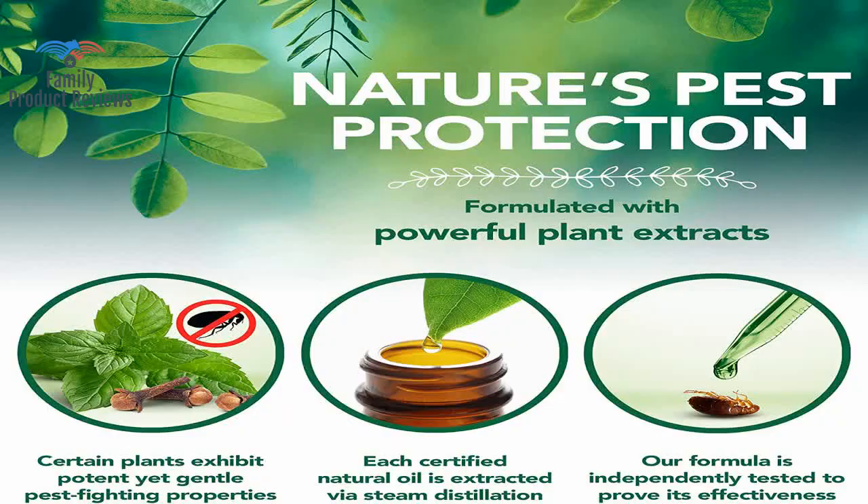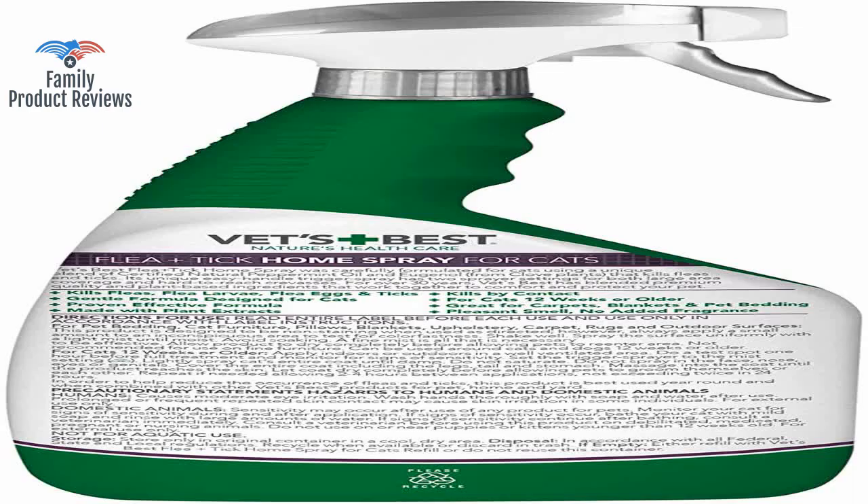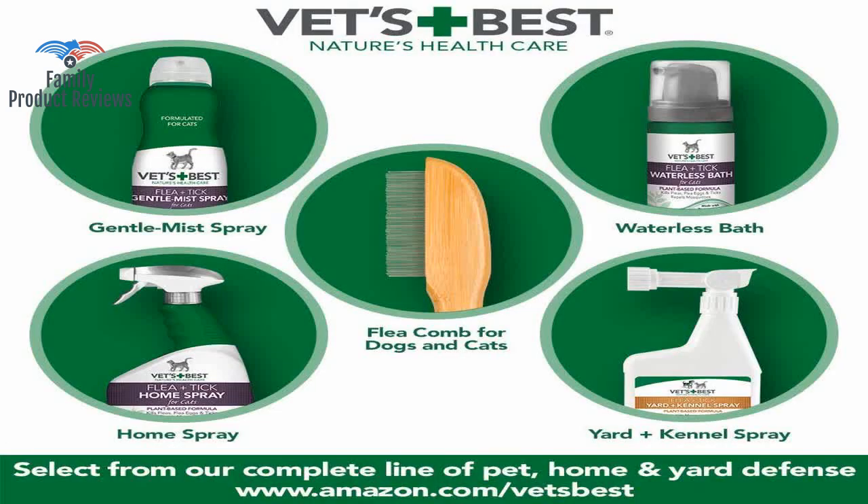Unlike other products, the smell isn't harsh — almost like a peppermint — and it worked faster than other products. It's a good product, but you have to continually spray the pets and bedding to see results.